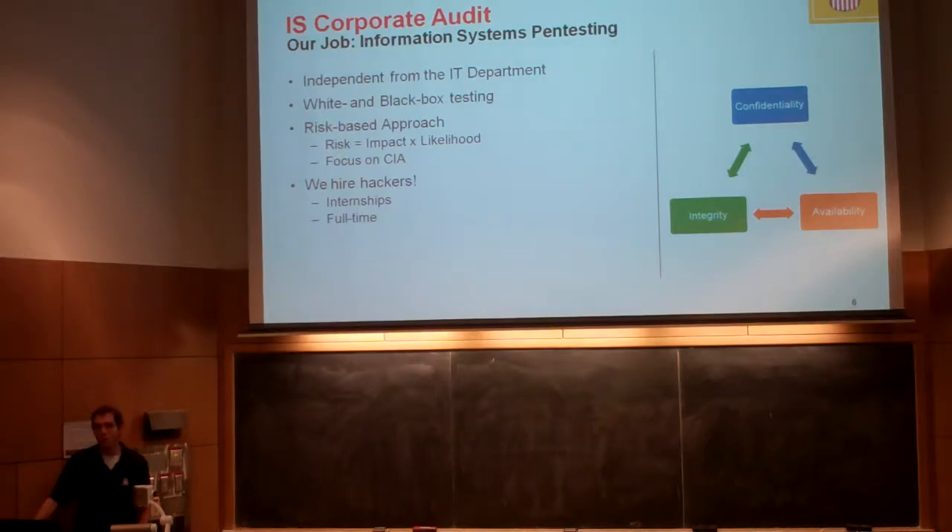We use the CIA model for identifying what we think are high-risk things — confidentiality, integrity, availability. You can think of access control being right in the middle of that triangle because it affects all of them. Circumvent access control and you'll affect confidentiality; you'll be able to modify data — there's integrity; you'll be able to make data go away — there's availability. We use this as a rough guide to understand what's actually important to a railroad.